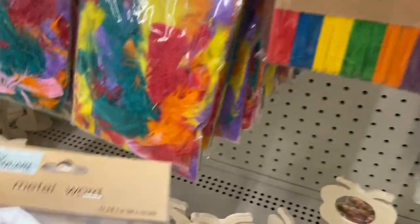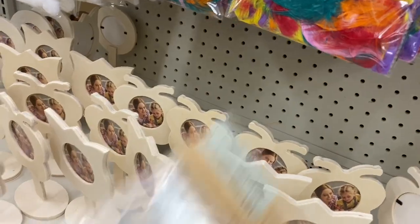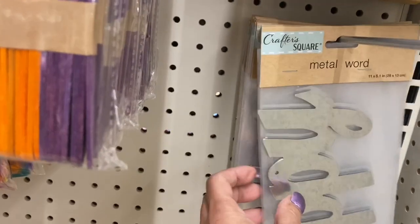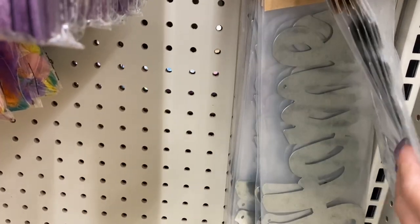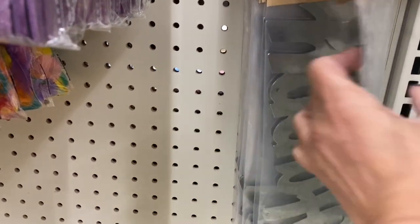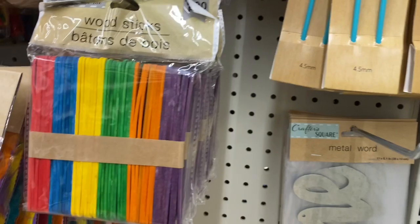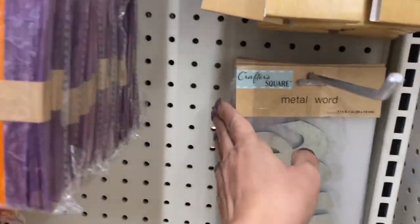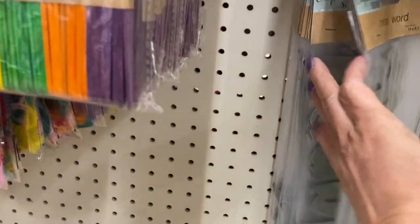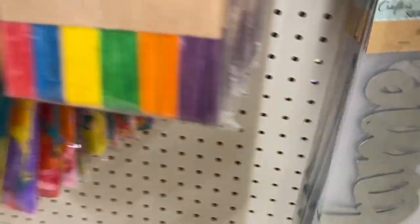They have individual word cutouts now — they didn't have these at the other Dollar Tree. It's pretty thick, just one word per piece. This one says 'happy' and that one says 'home.' Right now those are the only two they have, but this is new — I'm so happy to see that. I'm gonna grab the 'home' one.